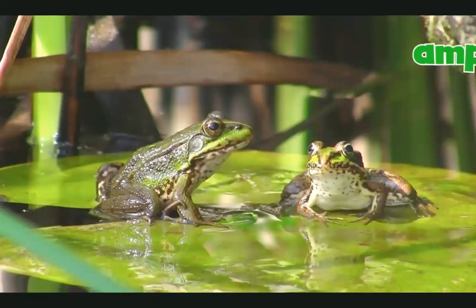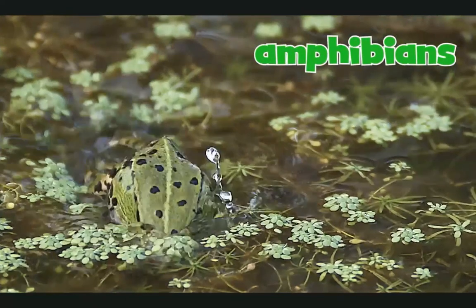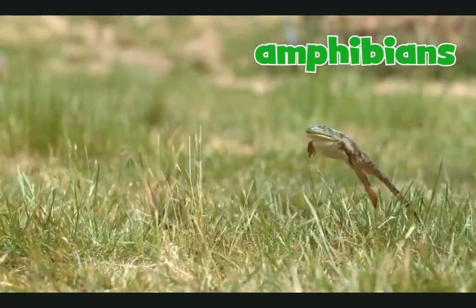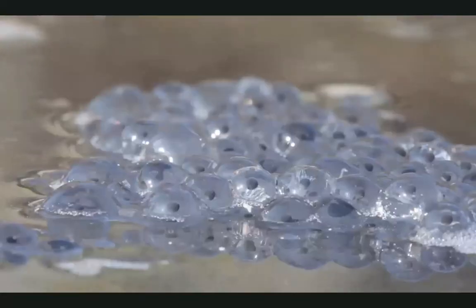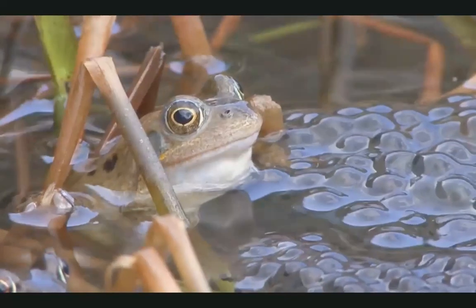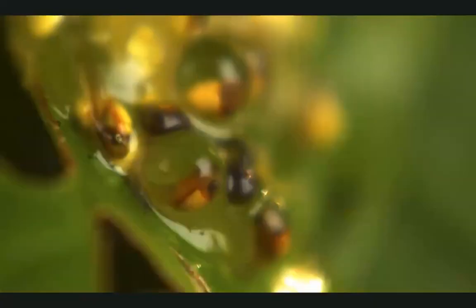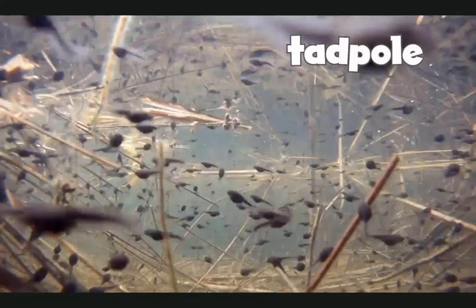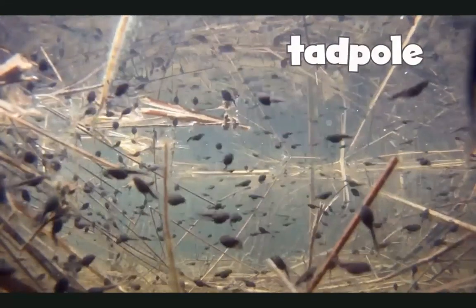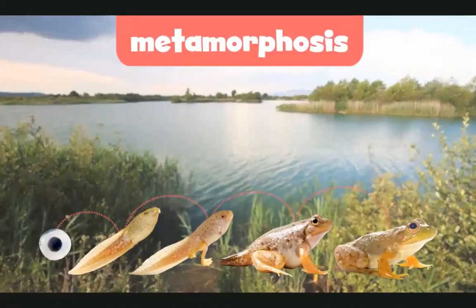Frogs are part of a group of animals called amphibians. All amphibians live part of their lives in water and part of their lives on land. Frogs start their lives off in water. First, a mother frog lays eggs in water. When the eggs are ready — pop! — out comes a baby frog called a tadpole. Tadpoles don't look much like frogs yet, but they are about to go through a big change called a metamorphosis.